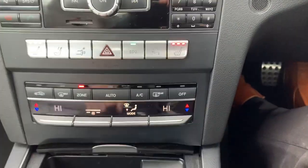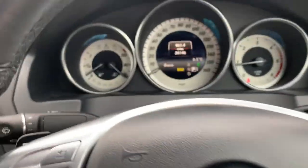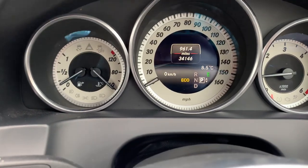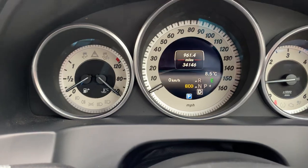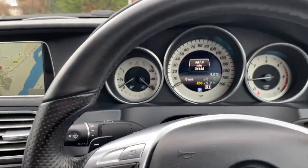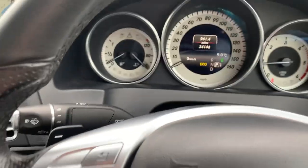Dual zone climate control. Nice easy gearbox to use — you've got park, reverse, neutral, and drive. You can also go up and down the gearbox manually with the plus and minus on the steering wheel. Once you put it in park, just press the button on the end and you're in park.